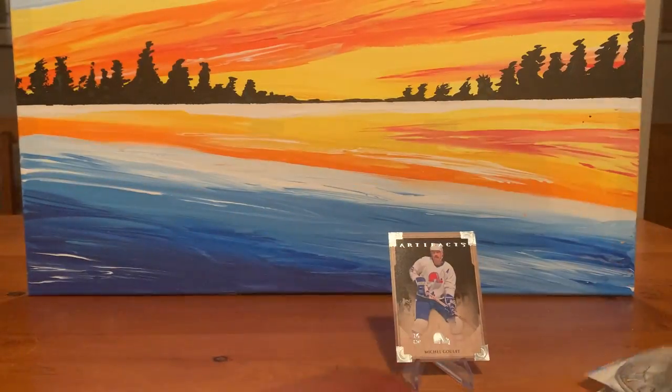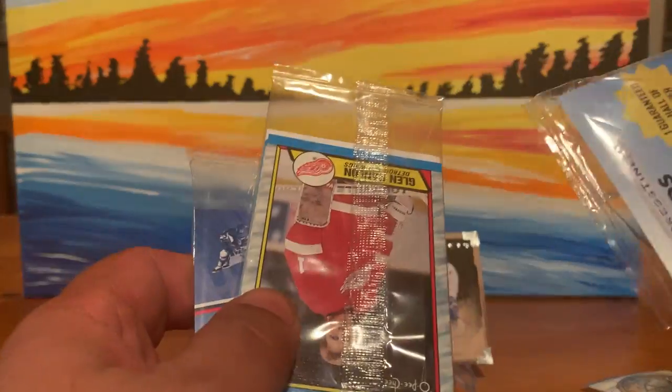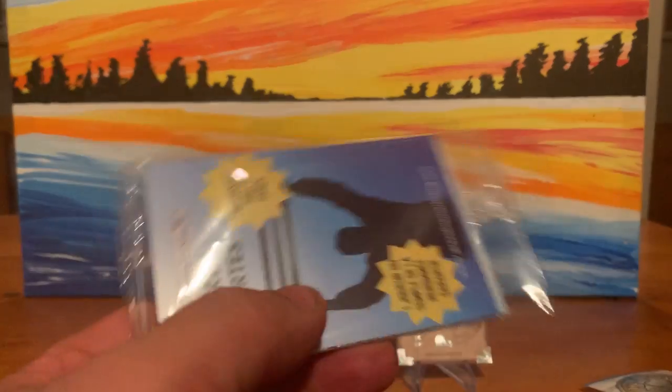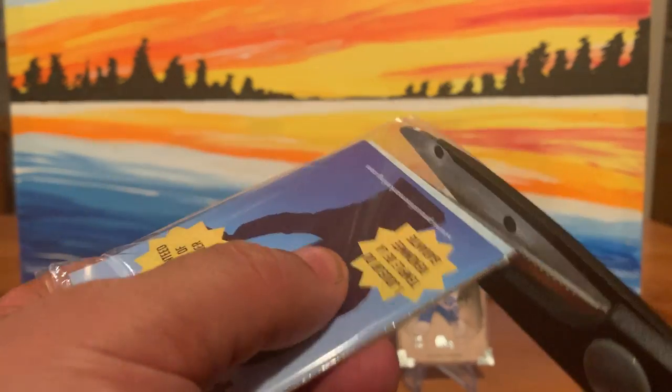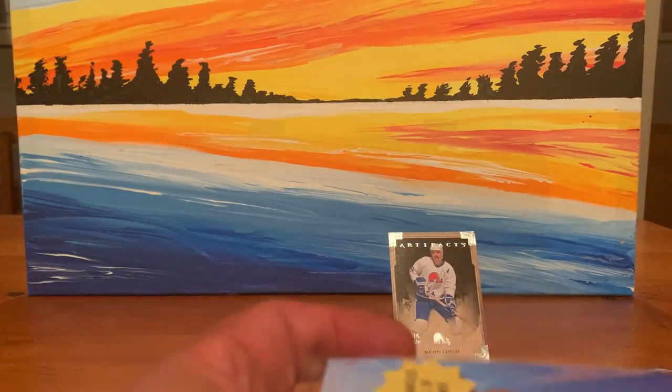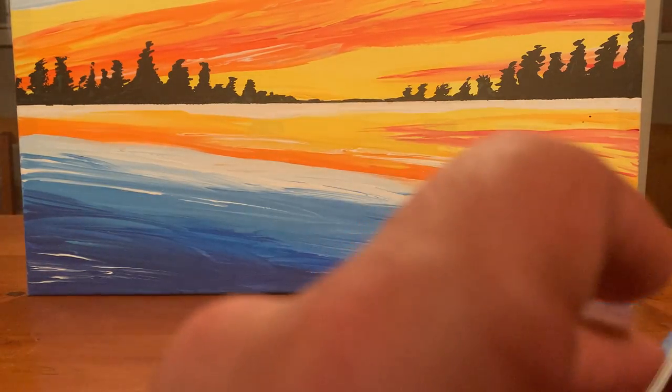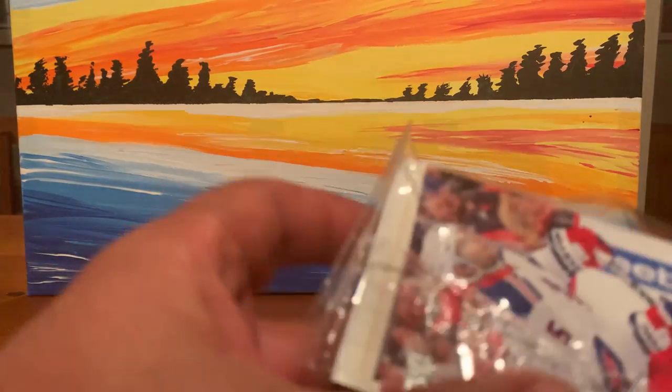Here we got Pro Set Series 2 — four trading cards, 2000s, and 70s and 80s. It seems like the 70s and 80s are just giving you the OPC or Topps cards — nothing spectacular. Rarely do you get a great card from the 70s, that's for sure.